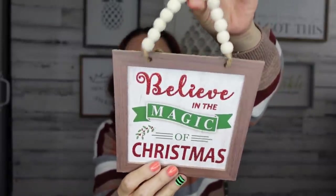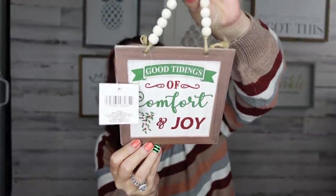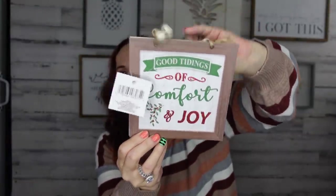I found these and I am obsessed with the sayings. I love the beads — it's just so pretty. It says 'Believe in the Magic of Christmas' and has beads right there. I like to use these to decorate my coffee bar. Then they have another one that says 'Good Tidings of Comfort and Joy.' For those of you who love Christmas as much as I do — when do you start listening to Christmas music? Mine's usually right before Thanksgiving, but this year I might start a little early.